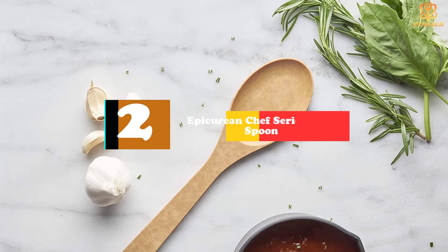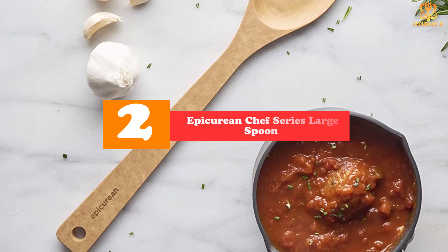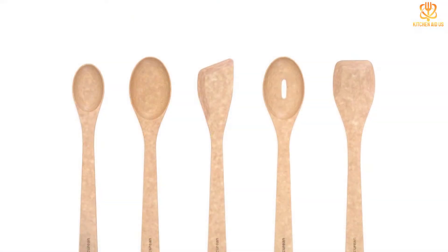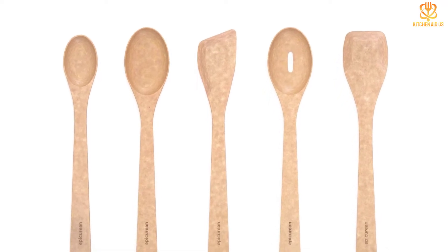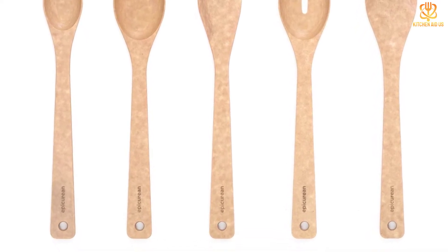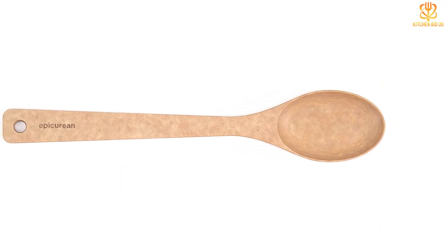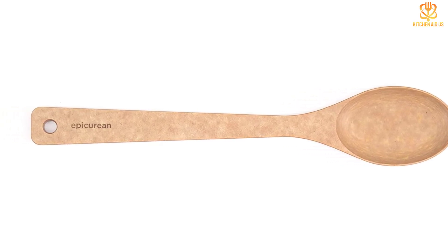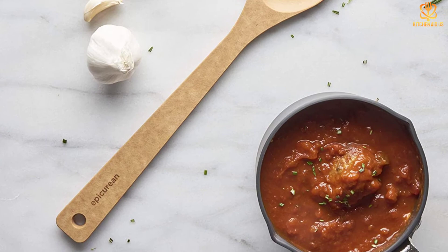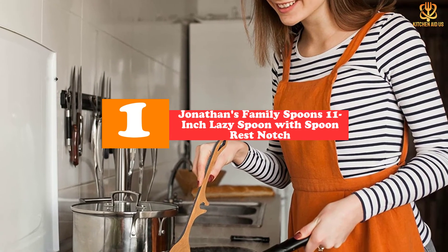At number 2 we have the Epicurean chef series large spoon. All kitchen utensils made from solid wood require hand washing because dishwashers can dry them out and quickly lead to cracking or splitting. But this unique spoon, made from a resin-coated BPA-free wood fiber composite, offers the look and feel of wood with the convenience of a dishwasher-safe material. It's heat resistant up to 350 degrees Fahrenheit and resistant to fading, cracking, and splitting. Because it's non-porous, it's less prone than wood to harboring bacteria or retaining stains or odors. The flat handle can be less comfortable to hold than a rounded one, but the spoon is lightweight and comes with a limited lifetime warranty.